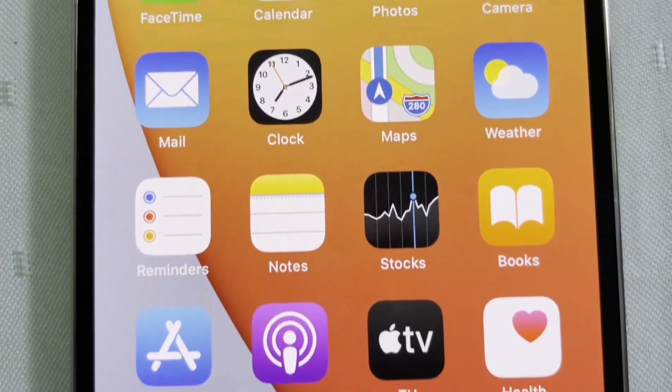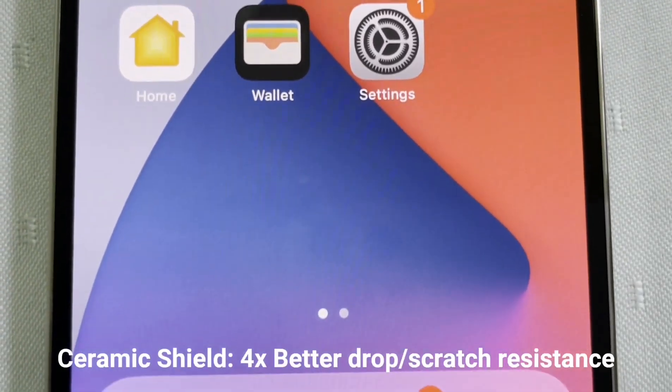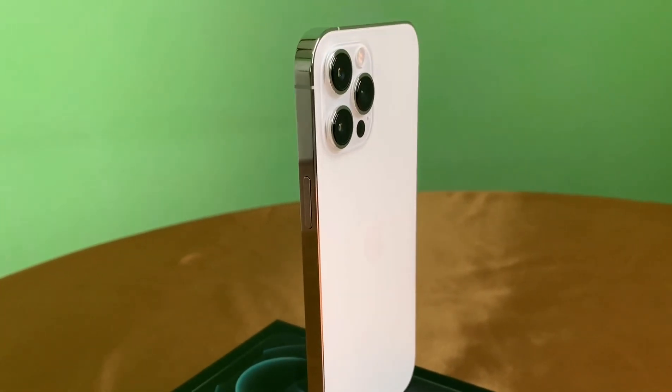Apple's iPhone 12 series sports a new protective glass coating called Ceramic Shield, which promises up to four times better drop resistance and general scratch resistance compared to previous iPhones.